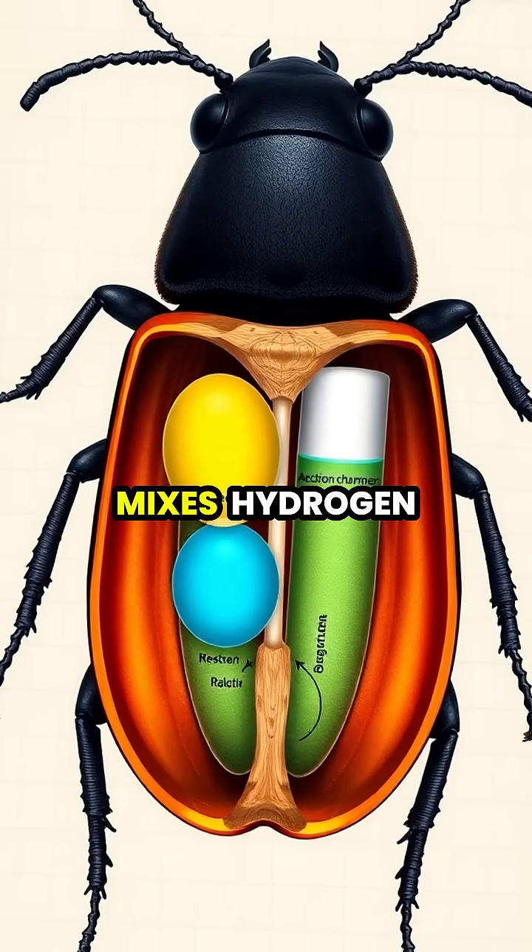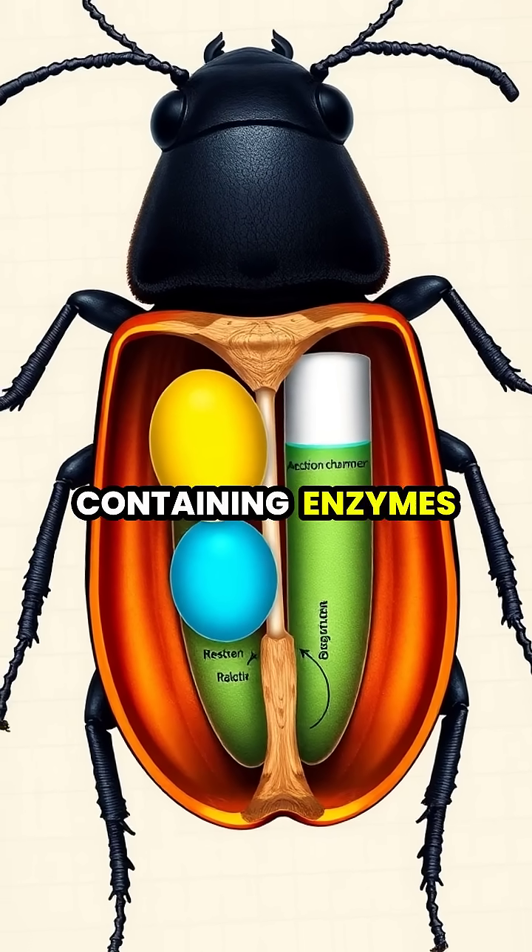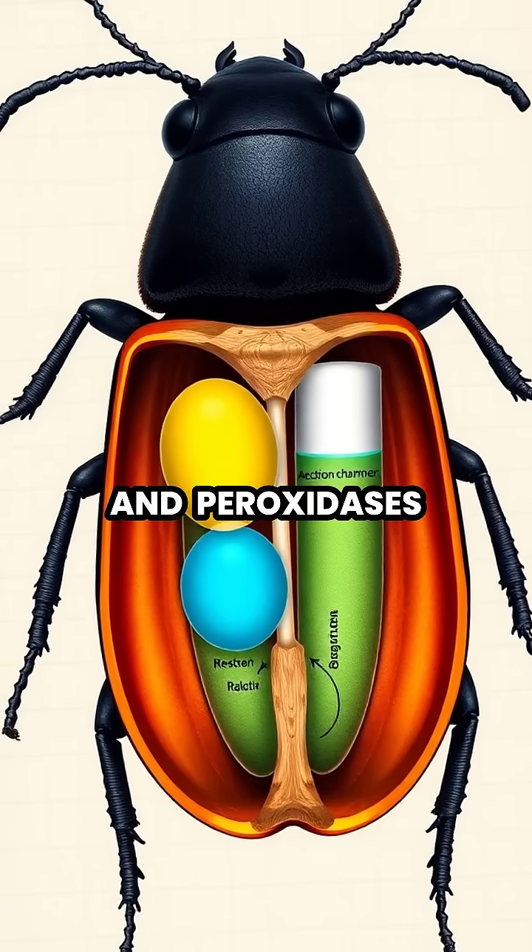When threatened, the beetle mixes hydrogen peroxide and hydroquinones from separate glands into a reaction chamber containing enzymes called catalases and peroxidases.